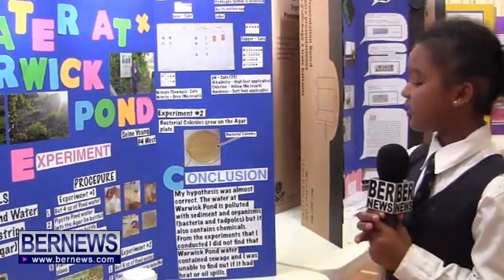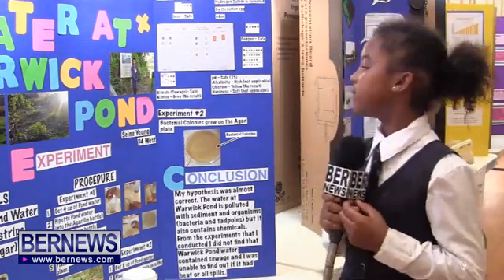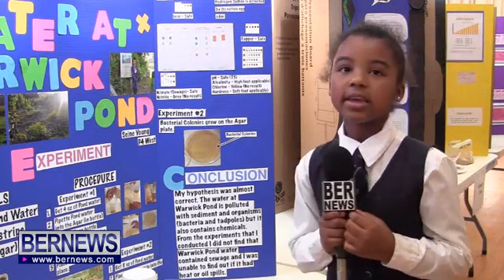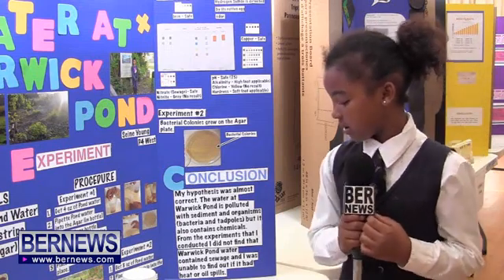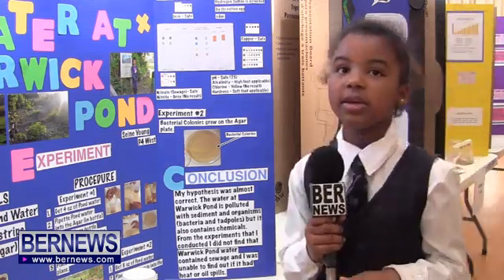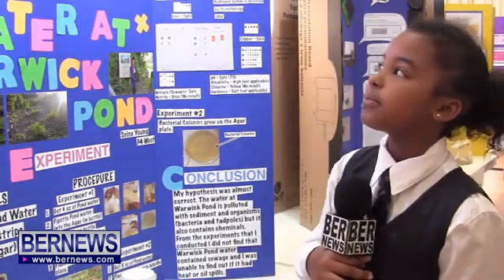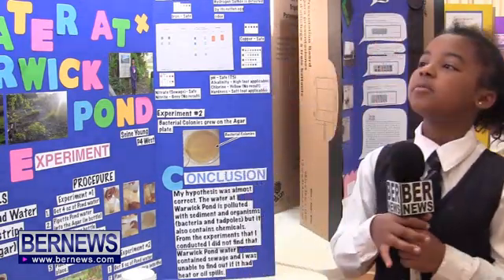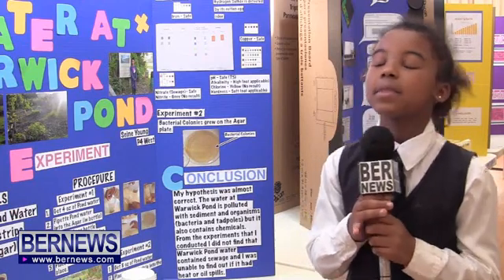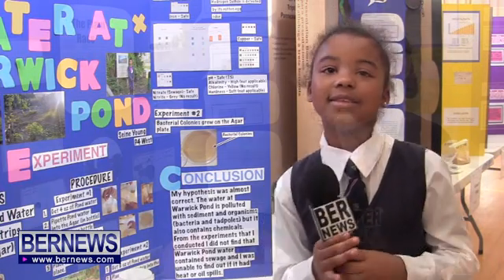For nitrate we got safe, for copper we got safe, for pH we didn't get a result — it was yellow and it's not supposed to really be yellow. For iron we got an inconclusive result. The water is polluted with sediments, sewage, and gas — it had an egg smell to it, which meant it had lots of gas inside it.